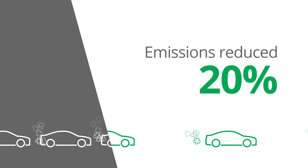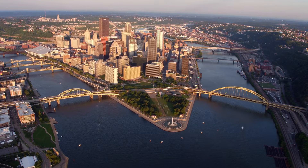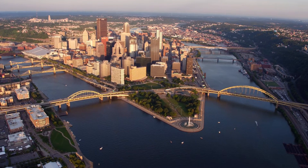Using a fuel consumption model, we figured that we were reducing emissions by about 20%. Carnegie Mellon has a very strong relationship with the city of Pittsburgh.